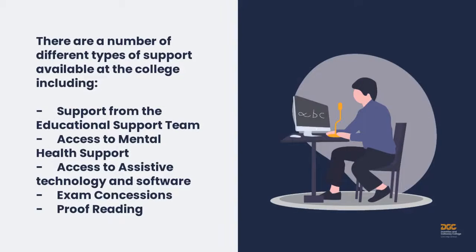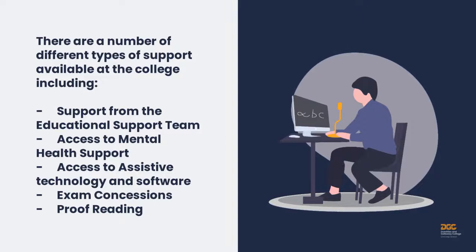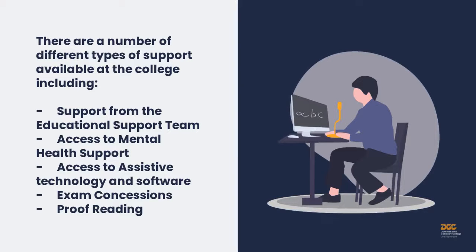There are a number of different types of support available at the college, including support from the educational support team, access to mental health support, access to assistive technology and software, exam concessions, and proofreading.